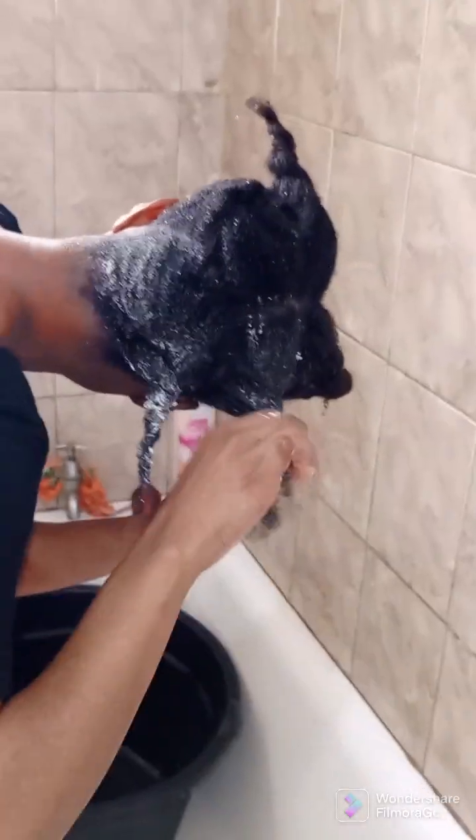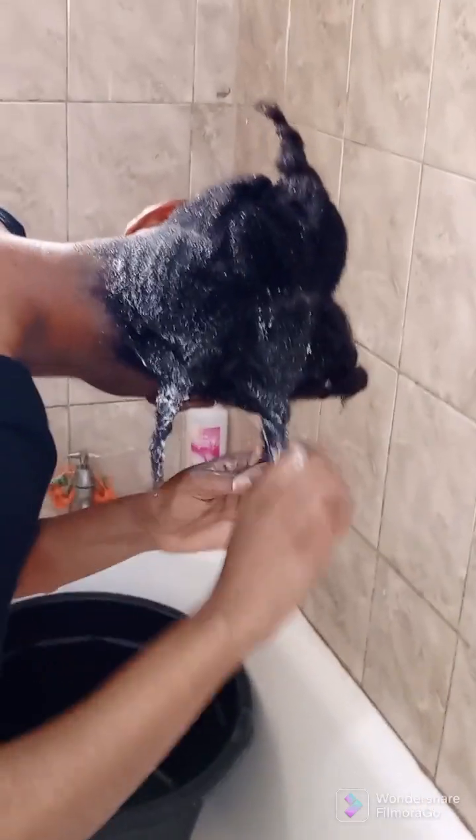So the benefits of deep conditioning your hair — I'm going to mention just a few to you. I hope you can also try out deep conditioning; you shouldn't be skipping this whenever you are doing your wash day. That way you can help to get your hair that bounce that you need and the curls you need, and it can also help you prevent heat damage and so many more.